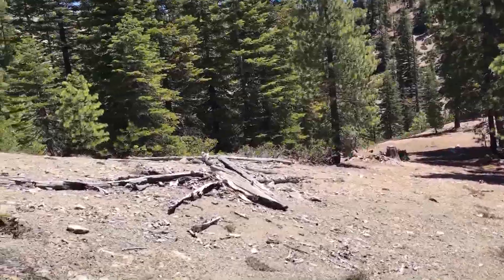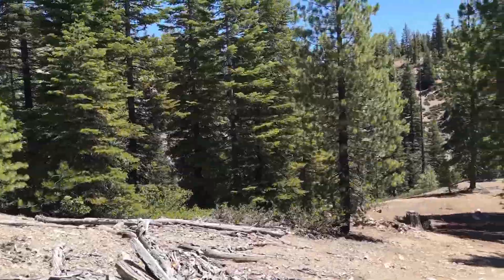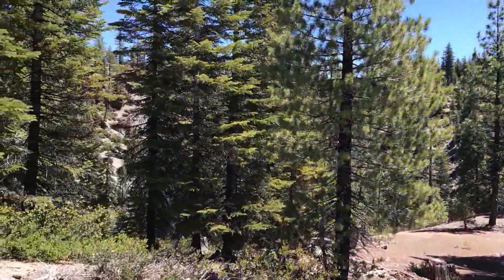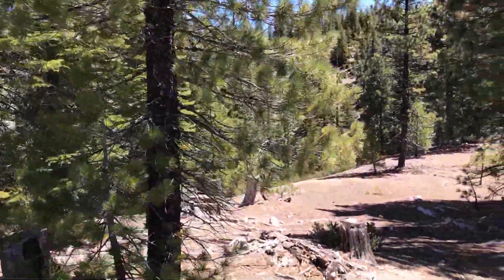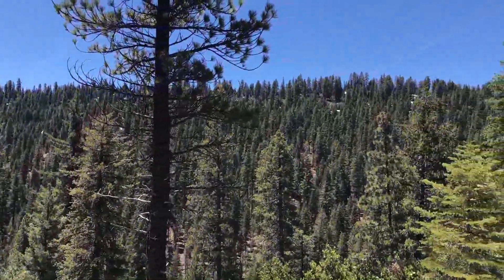This is a saddle right here — the low point. What's cool about it is it's flat as a pancake. I really need to mark this area. Love it. There's still snow stuck up there.